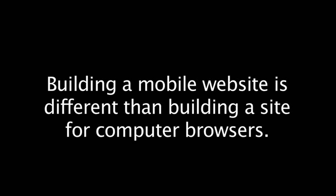Building a mobile website means dealing with different screen sizes, slower network speeds, different platforms, and different browsers.